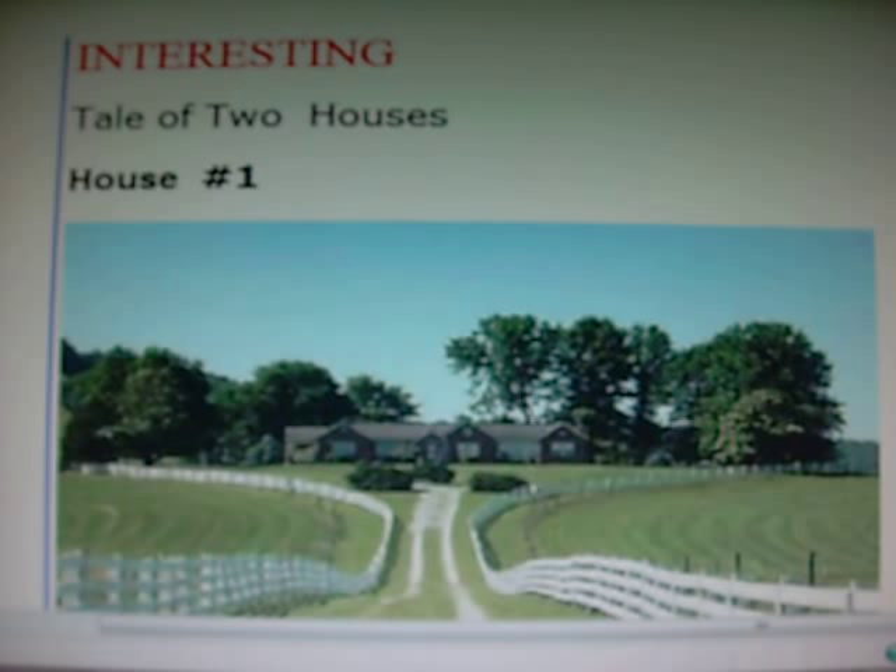This is house number one. It's a 20-room mansion, not including eight bathrooms, heated by natural gas. Add on a pool and a pool house and a separate guest house, all heated by gas. In one month, this residence consumes more energy than the average American household does in a year. The average bill for electricity and natural gas runs over $2,400 a month.